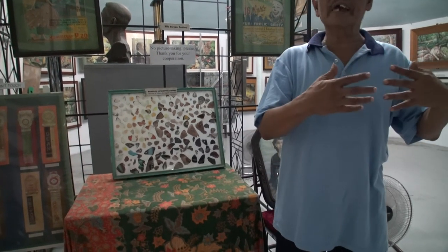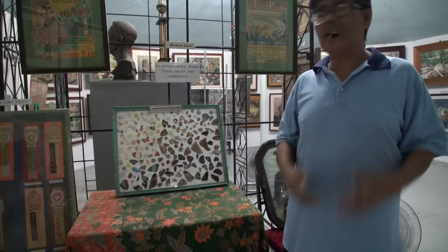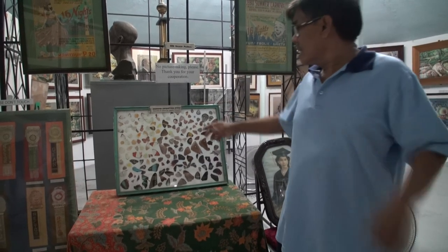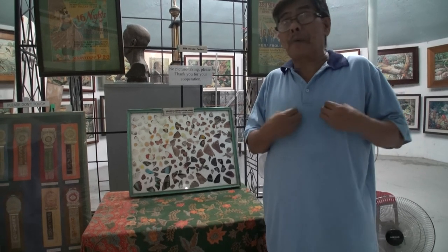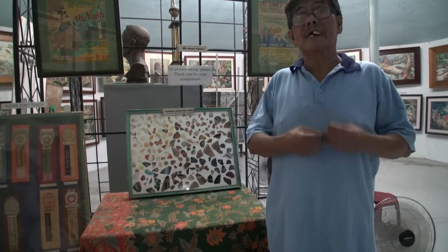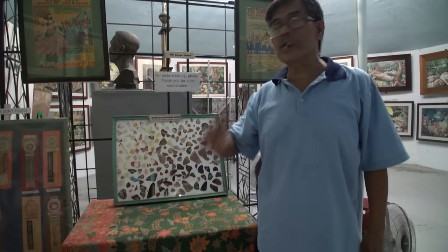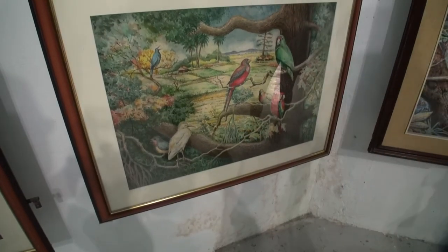When he was a student, he was already collecting butterflies. But in the process of his collection, he found out that some butterfly wings were damaged. Not wanting to throw them away, he thought to himself — as a painter — why not use these natural colors in painting as a medium? We want to make it clear that he only used damaged wings; he cannot possibly duplicate that in butterflies.